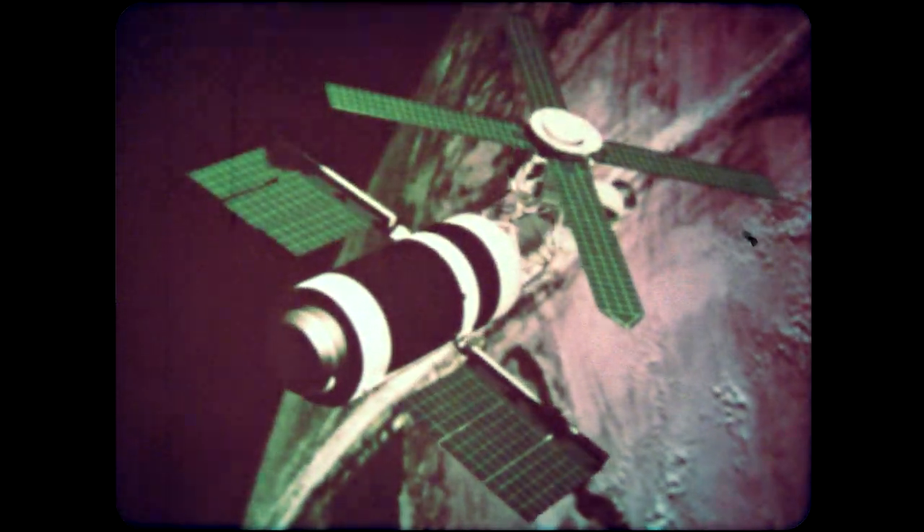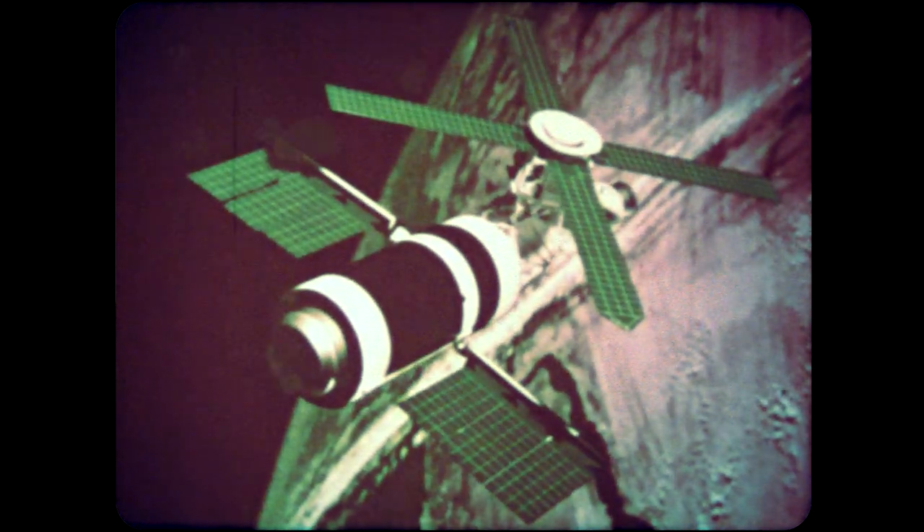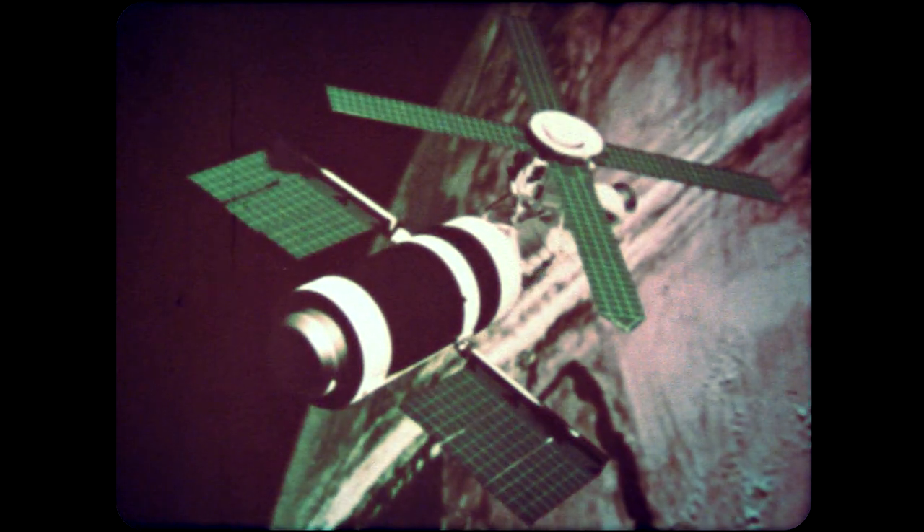Skylab, this country's first space station, is nearly ready for its maiden voyage into Earth orbit.